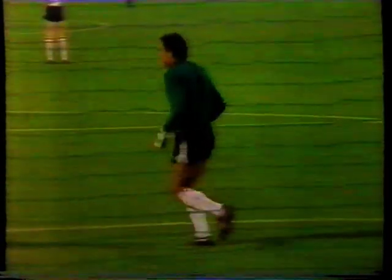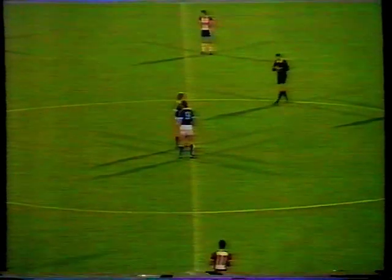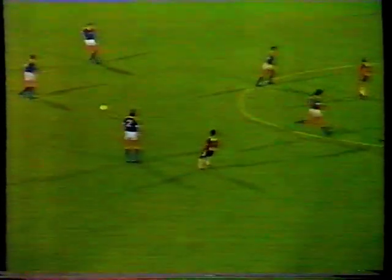Peter Shilton, who's made a couple of very important saves for Southampton tonight. A reminder that if the score stays at nil-nil then we would have extra time — nil-nil in fact the only score after 90 minutes that could produce extra time. Any other score would mean Southampton going through on the away goals ruling.